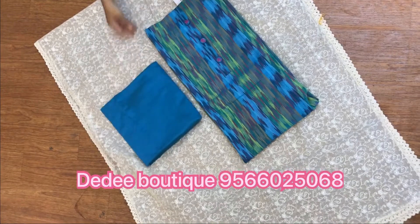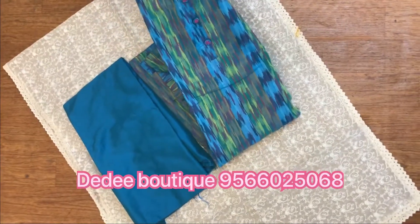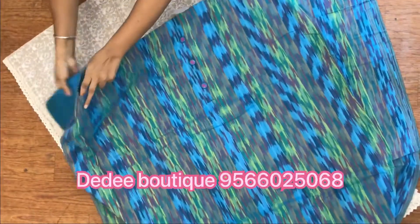Hope you like the collections of these materials. For your kind information, we are delivering with stitching of materials provided measurements. Happy shopping — subscribe to our channel for more updates.